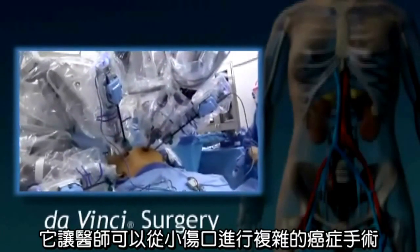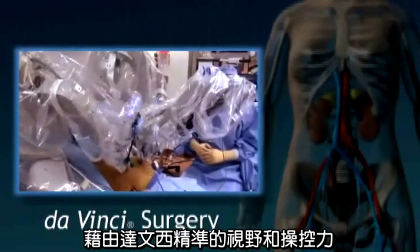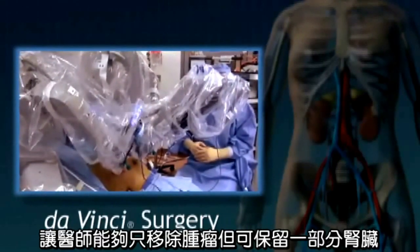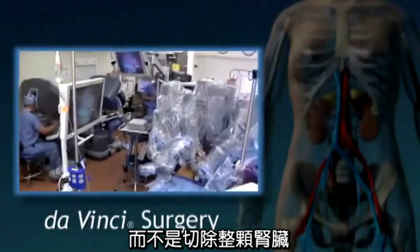It is a minimally invasive option that enables surgeons to perform complex cancer surgery through a few tiny incisions. The precision, vision, and control of da Vinci may also provide your surgeon with the ability to save all or part of your kidney by removing the tumor rather than the entire kidney.